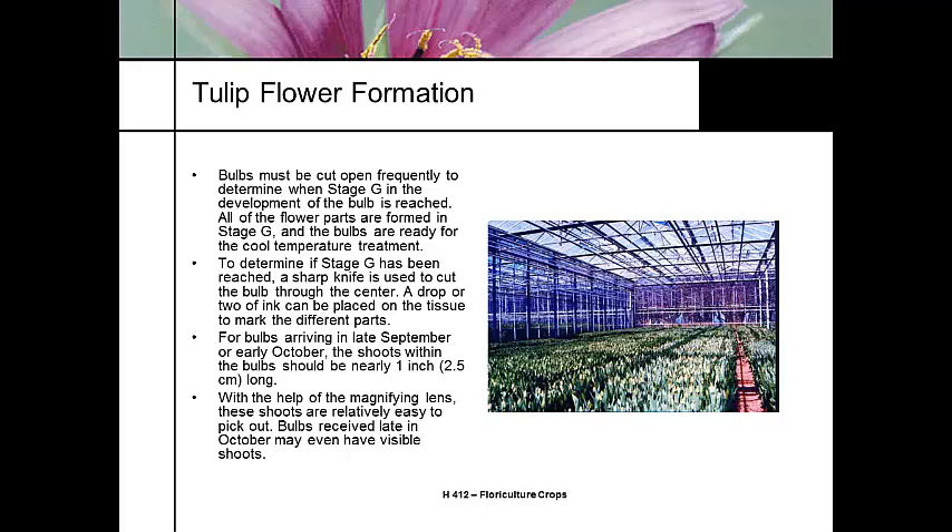We call it stage G — we cut the bulbs open to see where the flower development is. If they've hit stage G, which means all the flowering parts are present, then it's ready to go through the chilling period for dormancy. To determine stage G, you dig the bulb, cut it open, and apply a little liquid ink, which gives you the outline of the flowering parts. We're hoping that bulbs arriving in late September or October are already at stage G.